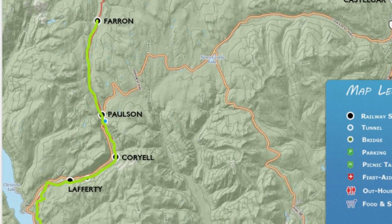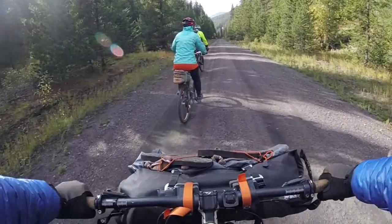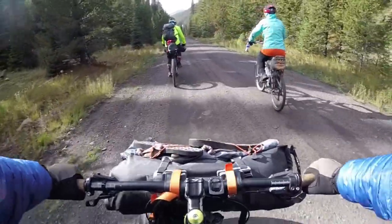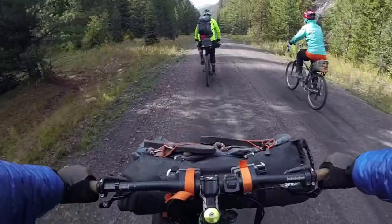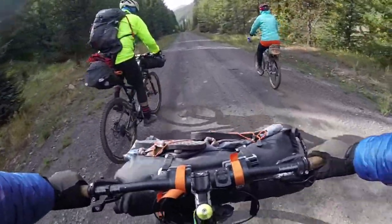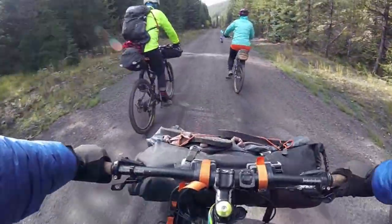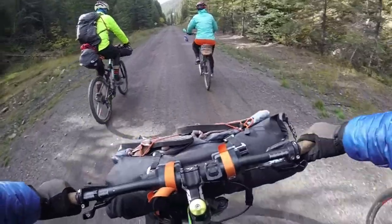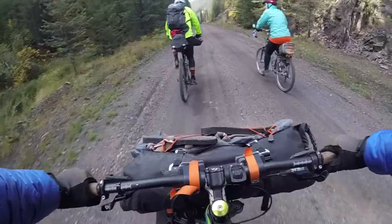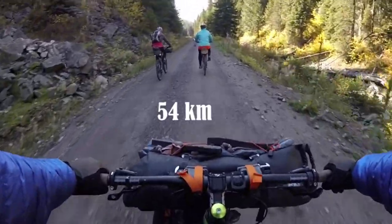We should have an easy ride today down to Christina Lake to where our vehicle is parked — no more uphill. We've just left Farron Summit and this morning we're joined by Leanne from Salmon Arm, who's going to ride this section with us. We had a great evening with Leanne and her husband Wes last night around the fire. So we're looking forward to some downhill today — just past 54 kilometers.